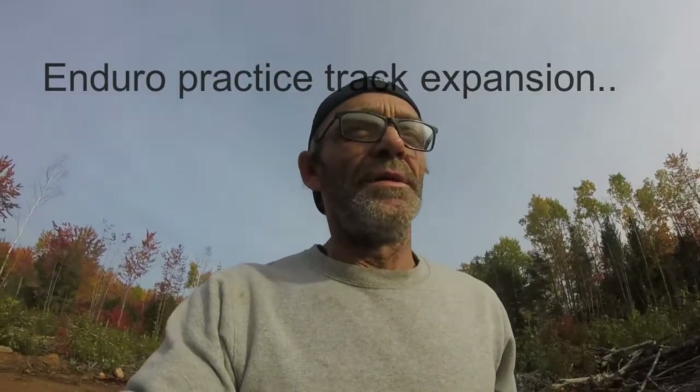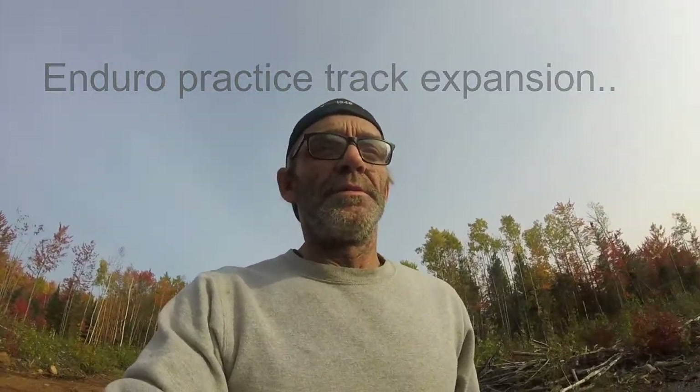I'm heading back to try to make a little loop on my enduro track, sort of like little variations. I can do it backwards and just try to do some kind of maybe figure eight back there. I don't have a lot of room so I've got to be creative.